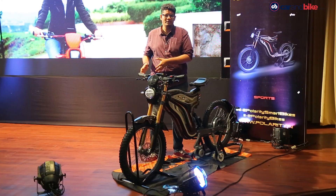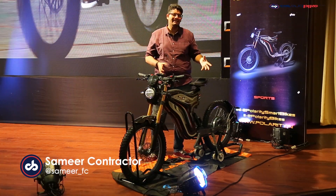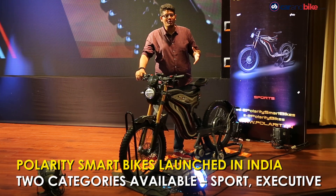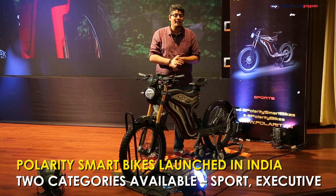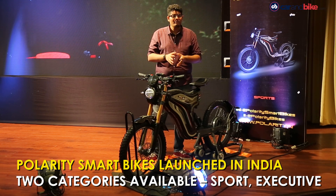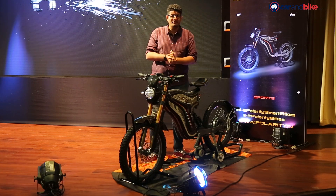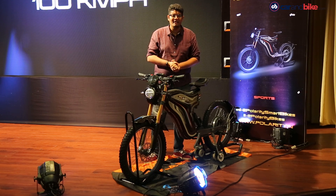Bicycles evolved to motorcycles over the years, but what do you get when you have a crossover between a bicycle and a motorcycle? Well, this is the answer. It's the Polarity Smart Bike, the startup's very first offering in India. The Pune-based startup promises a personal mobility vehicle that is both convenient to use like a bicycle and electrified like an electric scooter or motorcycle. Let's take a look at what that is all about.